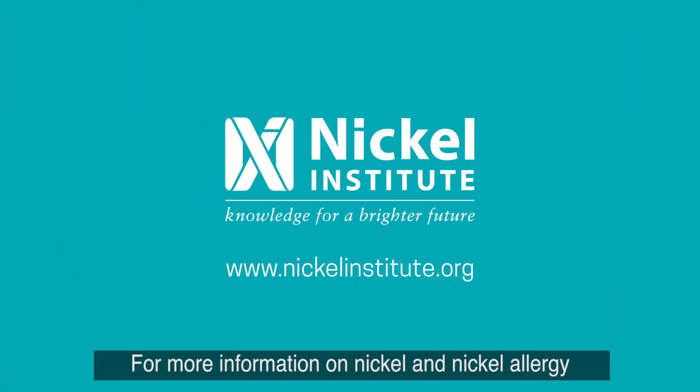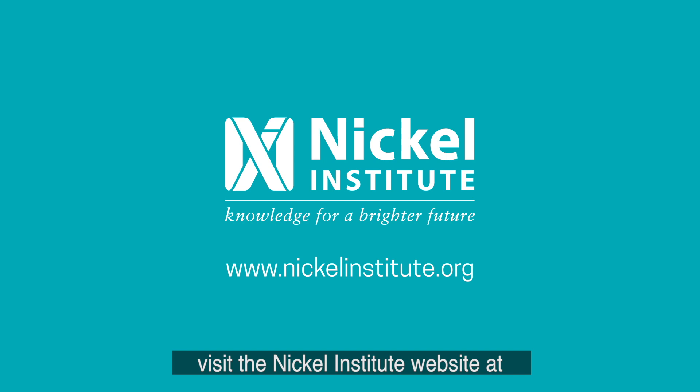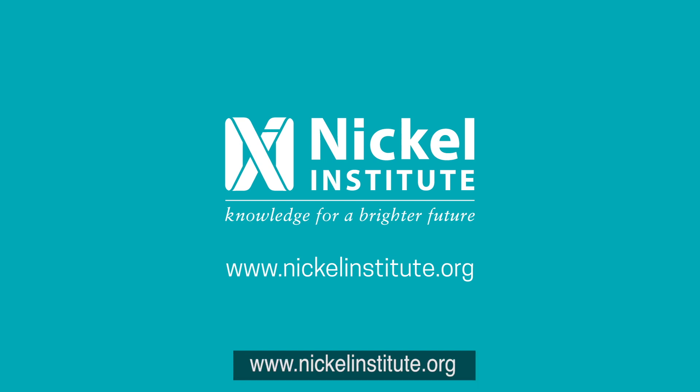For more information on nickel and nickel allergy, visit the Nickel Institute website at nickelinstitute.org.